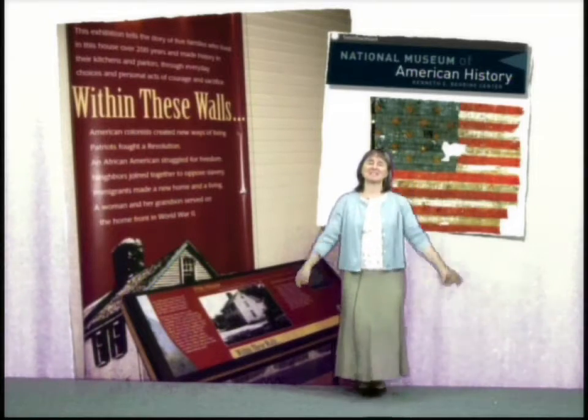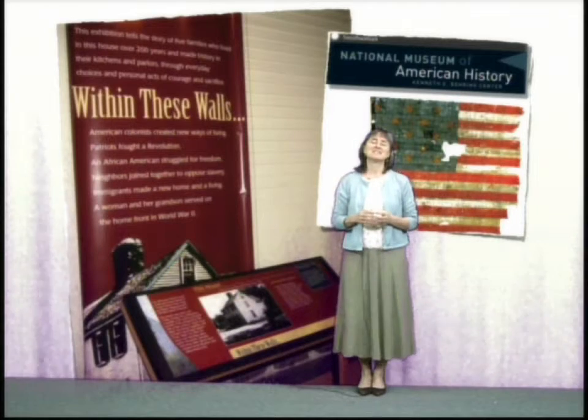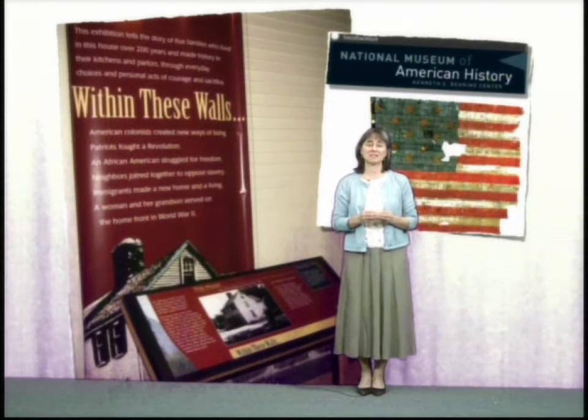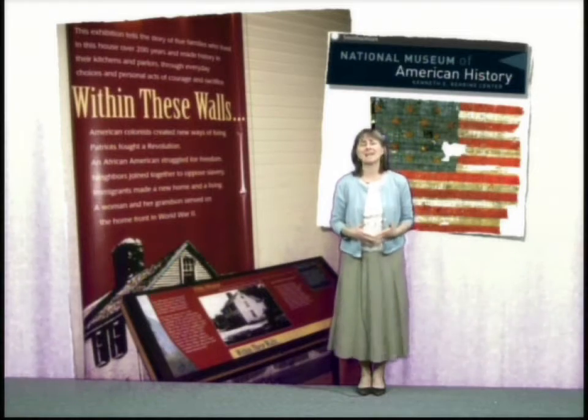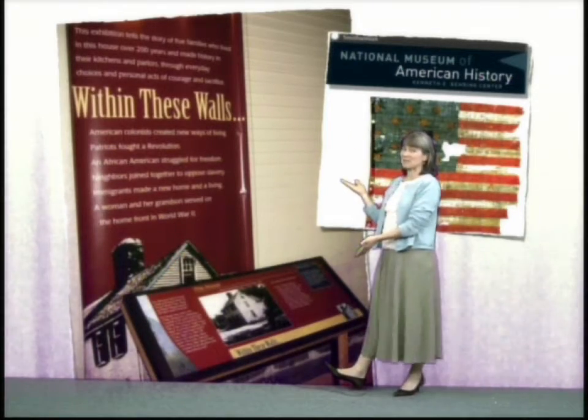Hi, my name's Carrie Bates and I want to invite you to be a part of 16 Elm Street. Several years ago my family and I went to Washington DC to take in the Smithsonian. While we were there we were delighted in the American History Museum to take in this exhibit — within these walls.